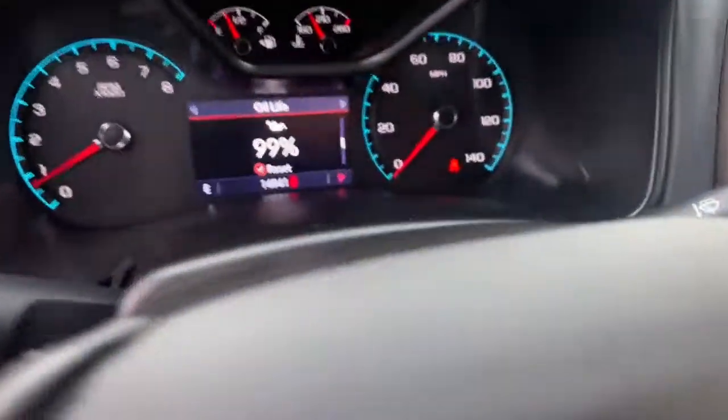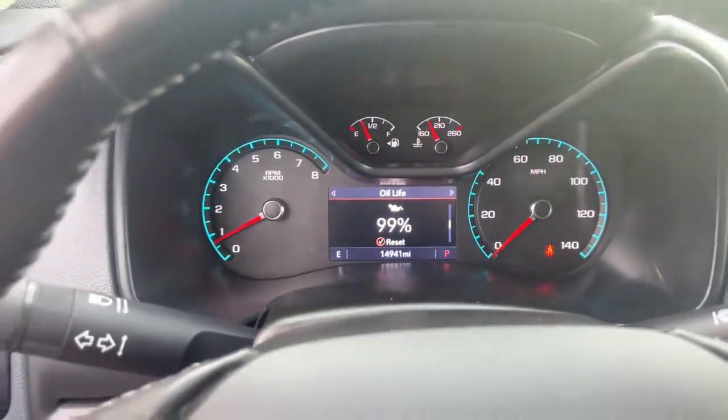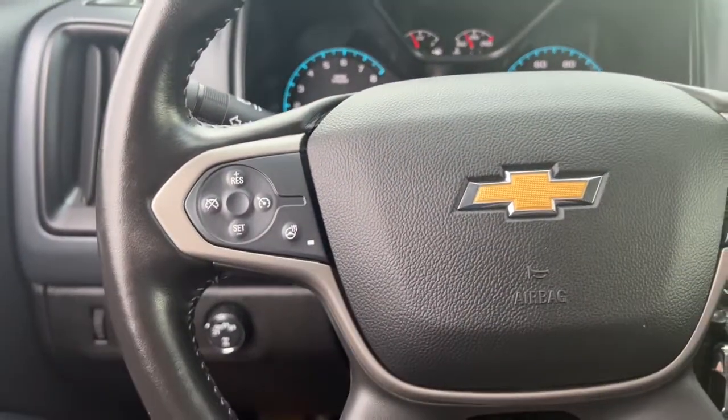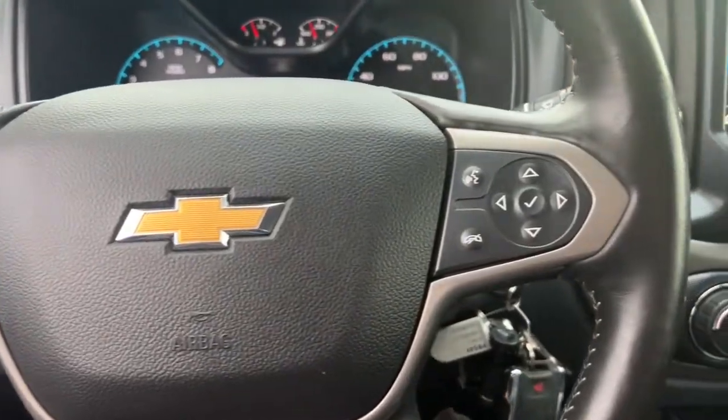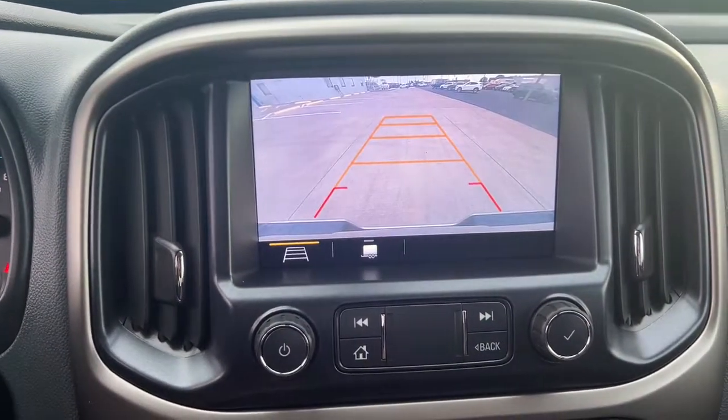The following are some of this vehicle's highlighted options: heated driver's seat, keyless entry, navigation system, remote engine start, fog lamps, power passenger seat, heated front seat, Bluetooth, aluminum wheels, and power driver's seat.